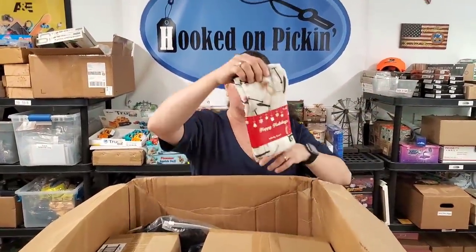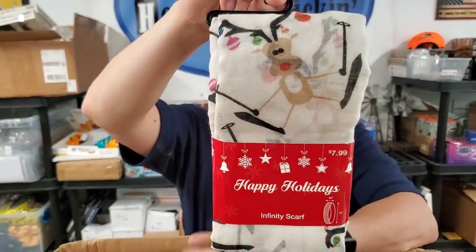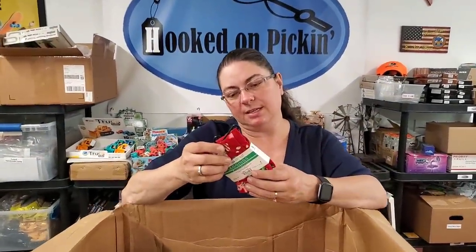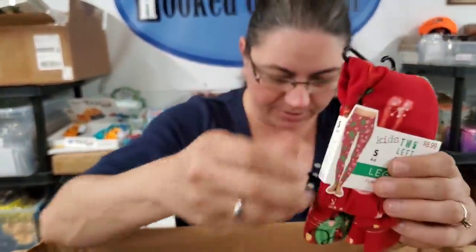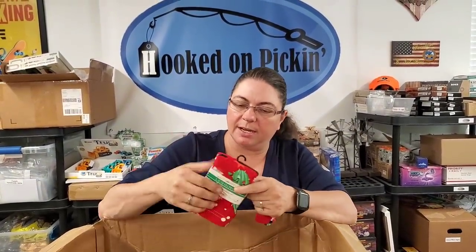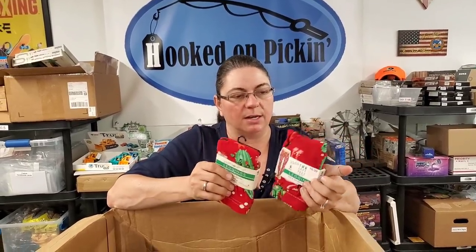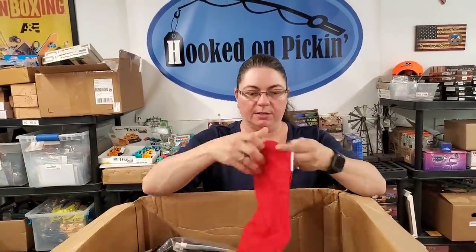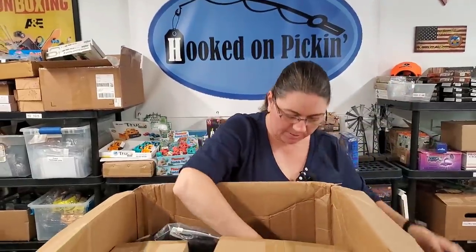This is an Infinity Scarf with little reindeer on it — perfect time of the year. Then we have leggings: size small, four to six, Christmas leggings; and a size medium, six to eight. I need to look up whether these are kids' or ladies'. Then we have a cute plaid stocking.